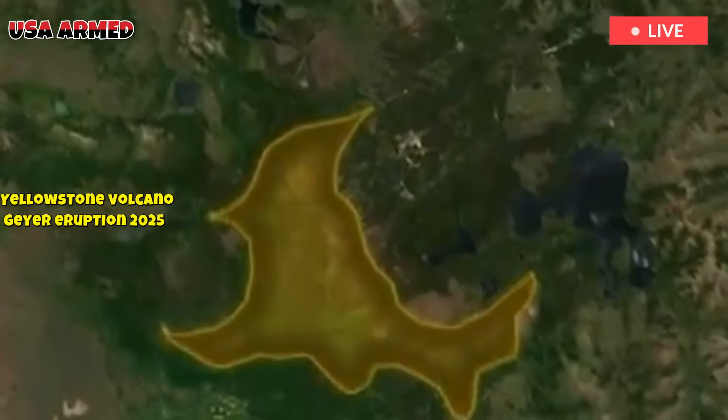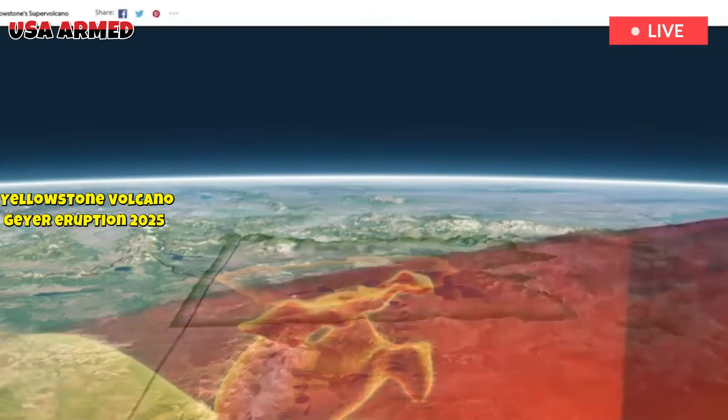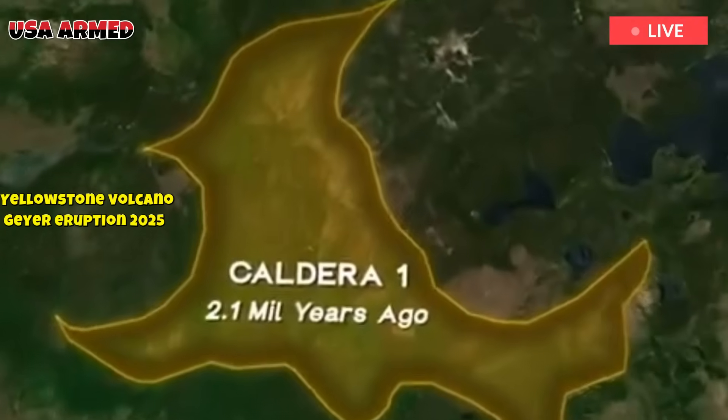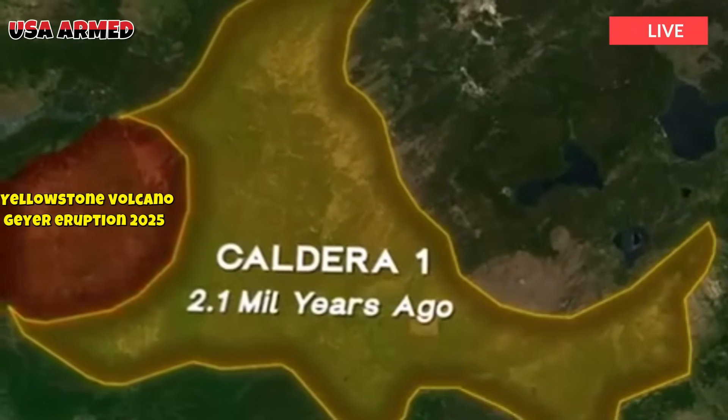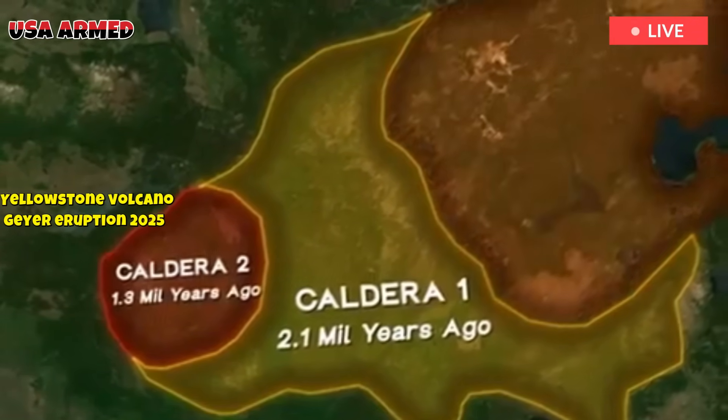Some models involve only upper mantle processes, such as mantle upthrust by the leading edge of the subducting Farallon plate, plate overturning, propagating rifting, or mantle convection driven by abrupt changes in the thickness of the thermal layer at the continent-ocean boundary.